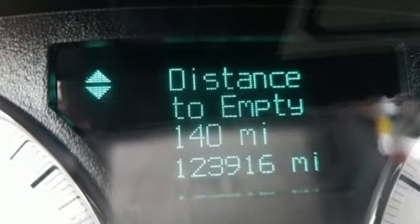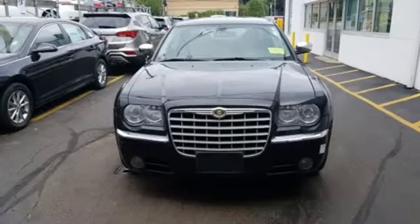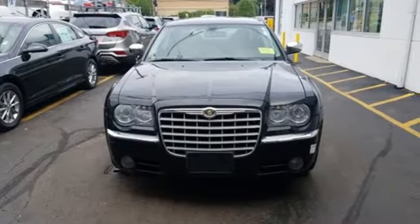This 300 offers affordable luxury, bold styling, and the always rock solid Chrysler reliability.